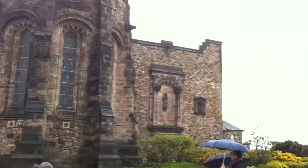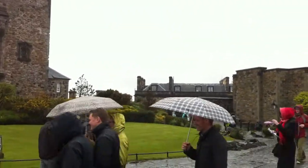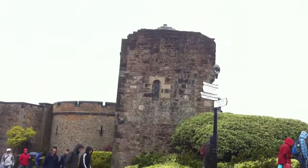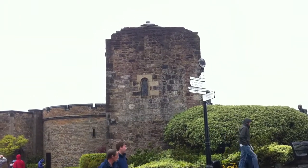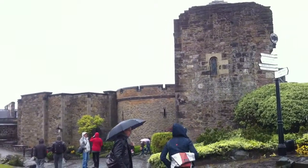This is Edinburgh Castle. We've managed to get through the portcullis and up to the top here. And this is St. Margaret's Chapel — that was the first building built for the castle, and then all the rest of this followed in 1100-something.